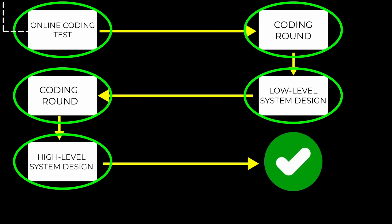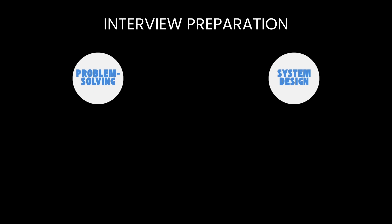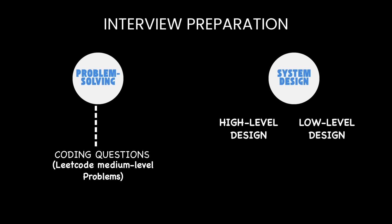After a week, I received an offer from Microsoft. When it comes to interview preparation, I focused on honing my skills in problem solving and system design. I practiced coding questions and could handle LeetCode medium level problems comfortably. I also gave dedicated time to learning both high-level and low-level design concepts and practicing relevant questions.